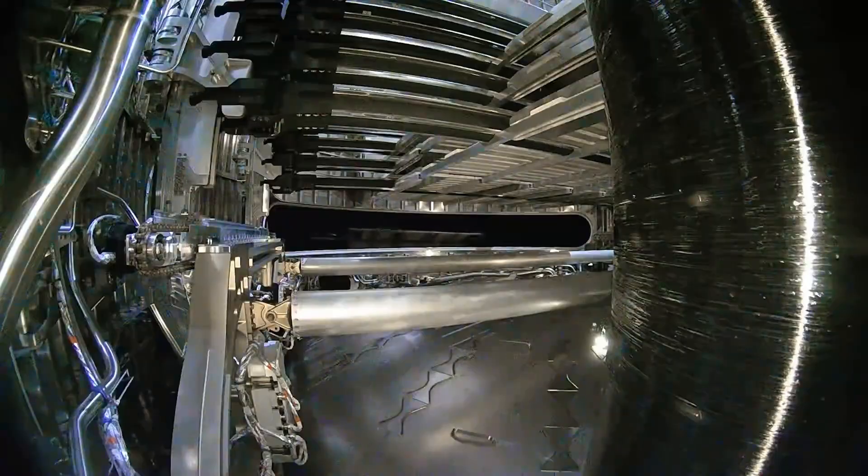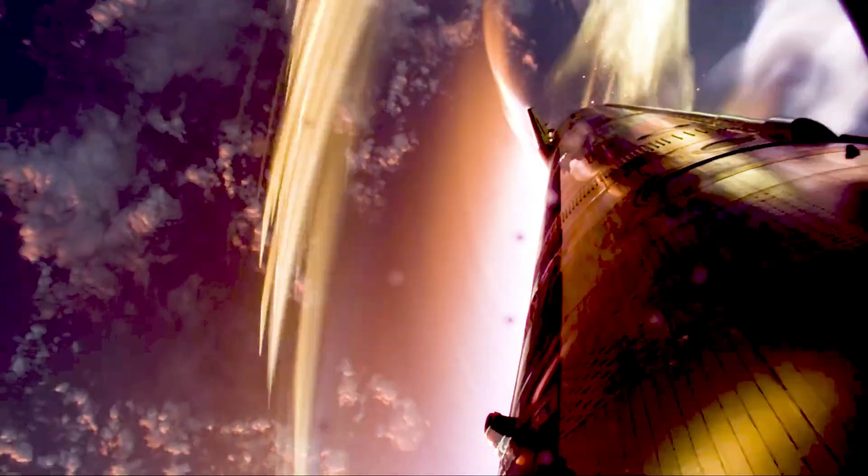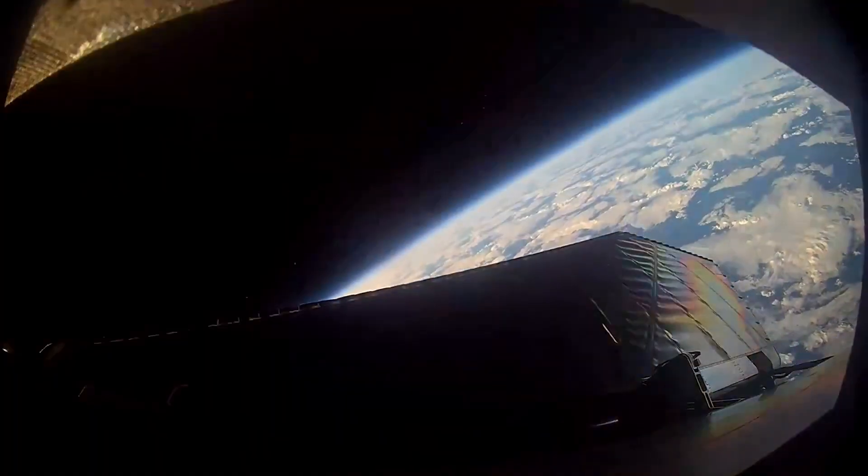The relight of a single Raptor engine while in space is also planned. The flight test includes several experiment and operational changes focused on enabling Starship's upper stage to return to the launch site on future flights.